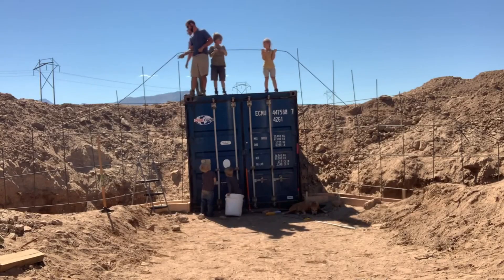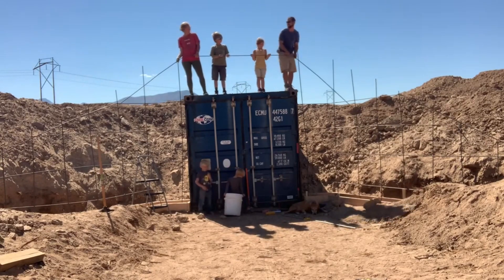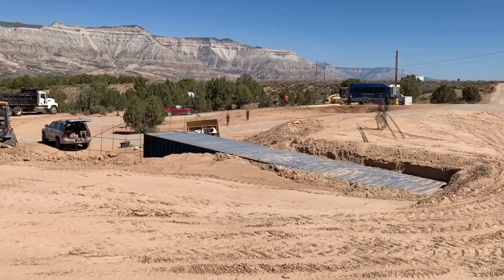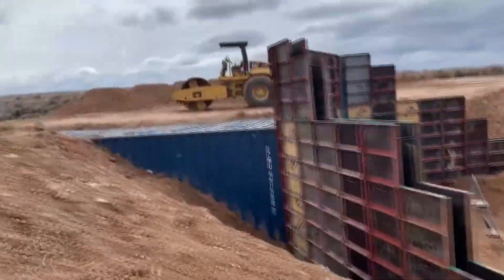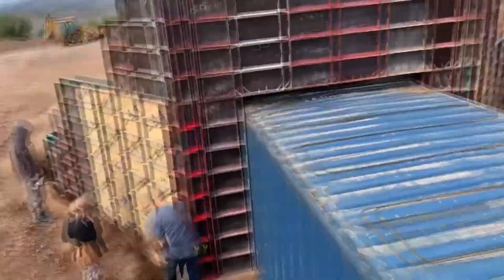Are shipping containers safe to live in? A shipping container bunker should serve as a safe haven. You do not want your container to fail or the walls to collapse due to intense ground pressure. If you're using an adequately reinforced shipping container, you've already eliminated most of the risks surrounding a structural failure. Still, there are some additional factors you should consider while using a shipping container bunker underground to ensure adequate safety.